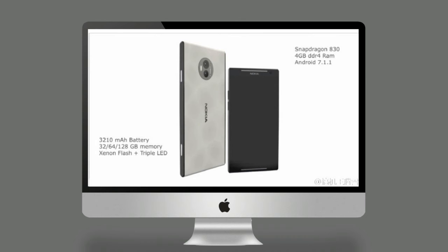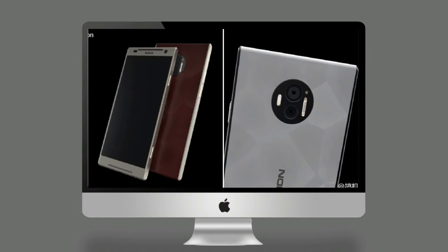One of the highlight features of the upcoming flagship Nokia Android phone was said to be the Zeiss lens for the primary camera, something that was seen on earlier Nokia devices.